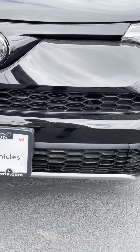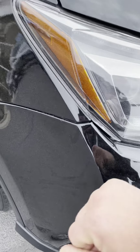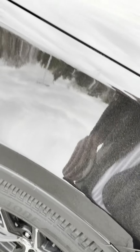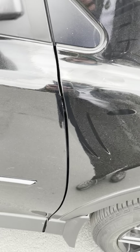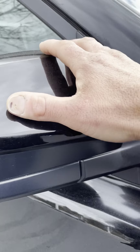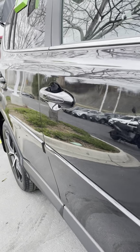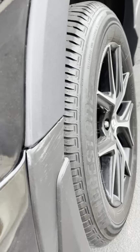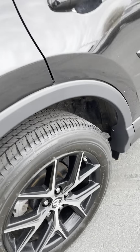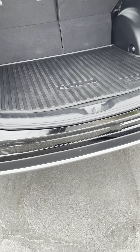Everything looks fine here. A little bit of misalignment. We also want to see if anything feels weird — any paint imperfections at all. Looking along the sides — looks really good. I don't really see any dings or dents on the side. Checking misalignments — there's a little scrape here, but overall it's got a few small things, nothing dramatic.